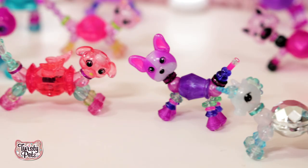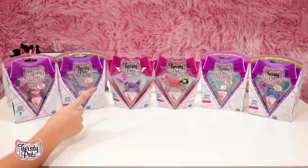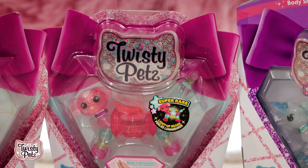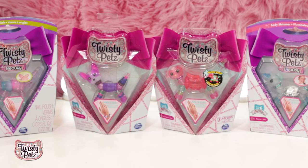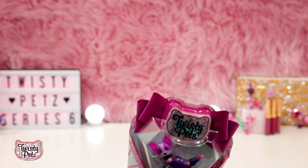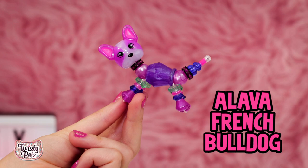Everybody ready? Let's do this. How amazing is this packaging? I love the new logo, so glittery. Check out the big pink bow, so cute. We're starting with the Frenchie. Meet Twisty Pet's cutest animal ever — a lava French Bulldog. I la la love a lava. Her little pink ears, and look at that little face.